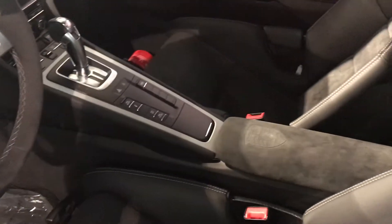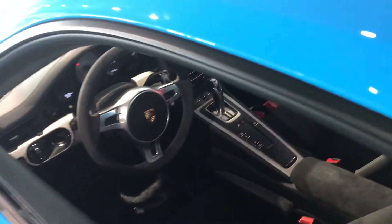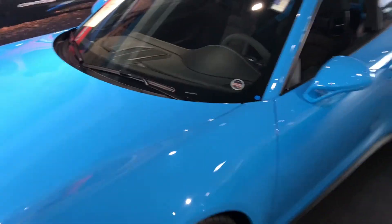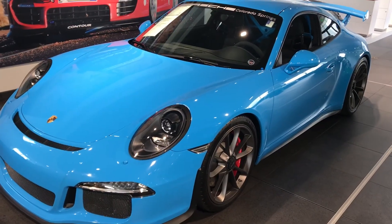If you have any questions I'd be glad to answer — you can reach me at 719-217-4817. And again, there is the 2015 GT3 in Riviera Blue. Thanks a lot, talk to you soon. Bye.